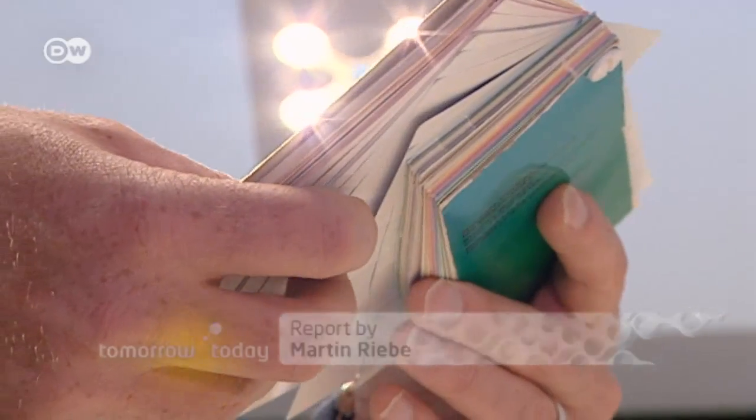Until then, we'll have to keep experimenting ourselves to figure out the best lighting for various tasks and times of day.